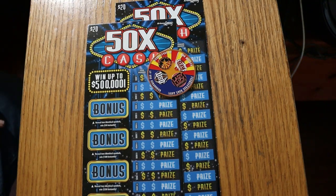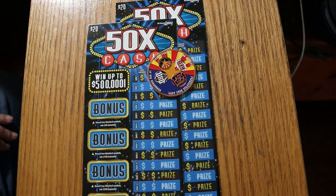What's up, YouTube? AZ Scratchers here with another little scratching session. Today we just have a single pair of the $20 Arizona Lottery, 50 Times the Cash.